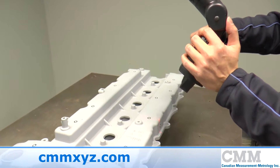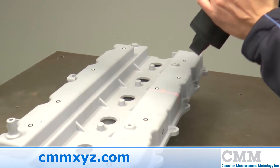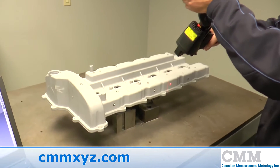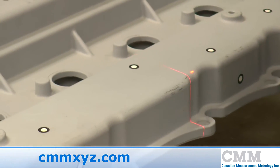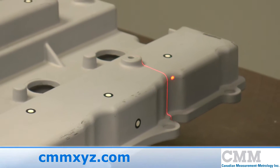Laser scanners have the most flexibility of any non-contact scanning method. They can be mounted on a coordinate measuring machine, attached to portable arms, or used with the Leica tracker.